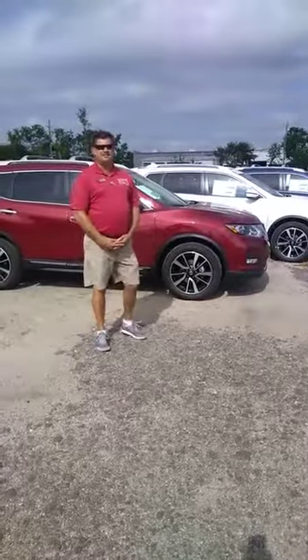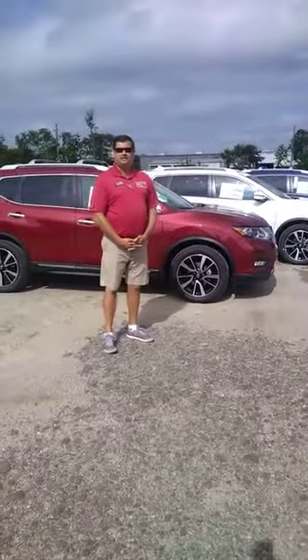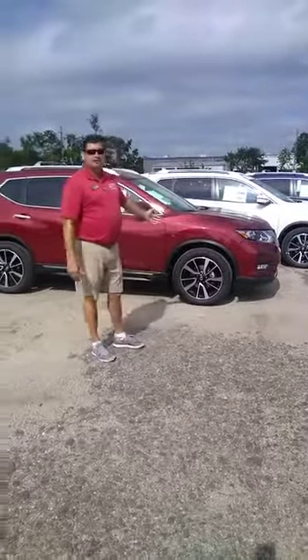Welcome to Sandy Sansing Nissan. I want to feature one of our vehicles — actually the number one selling SUV in the country right now — and that is the Nissan Rogue.